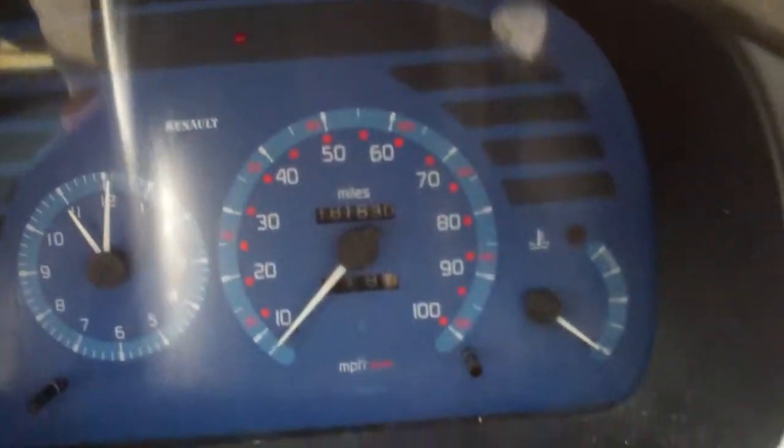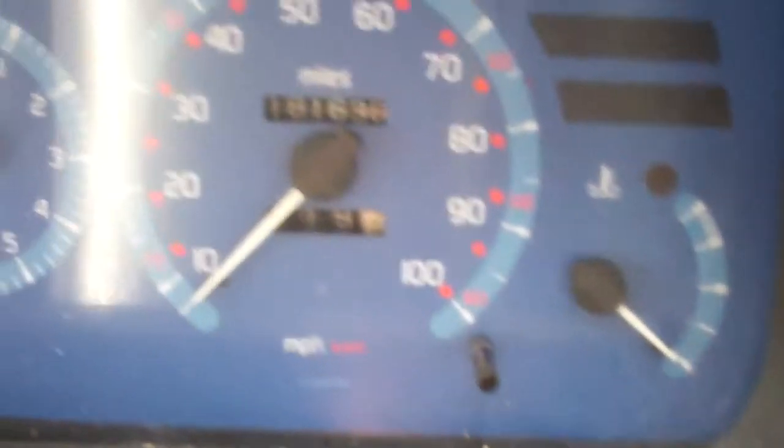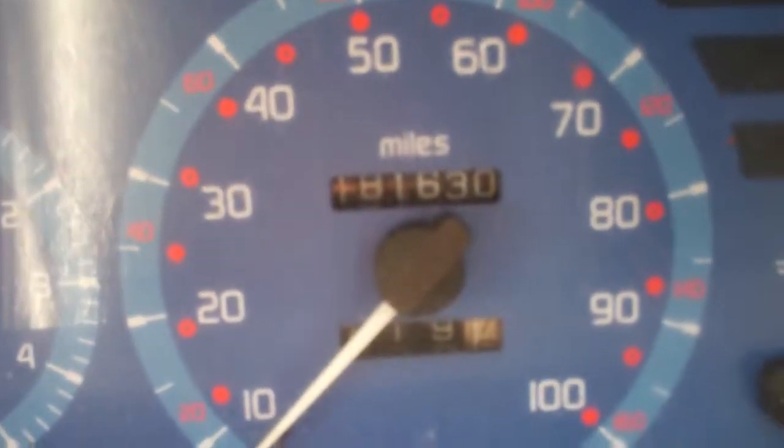This is the driver's view, and the mileage on the vehicle is, as you can see, a really good impression.